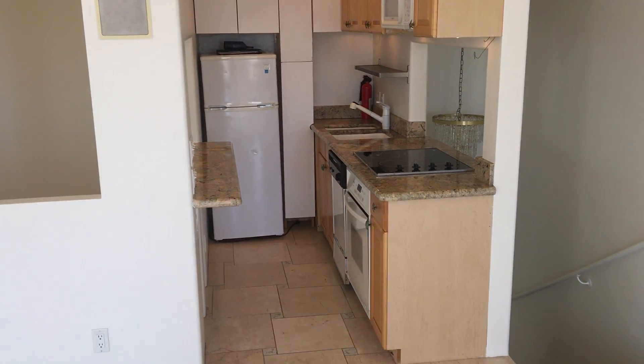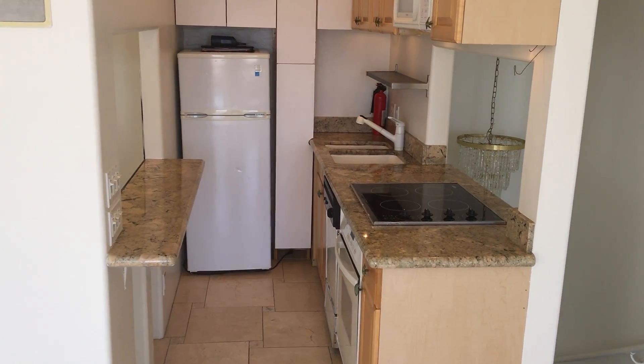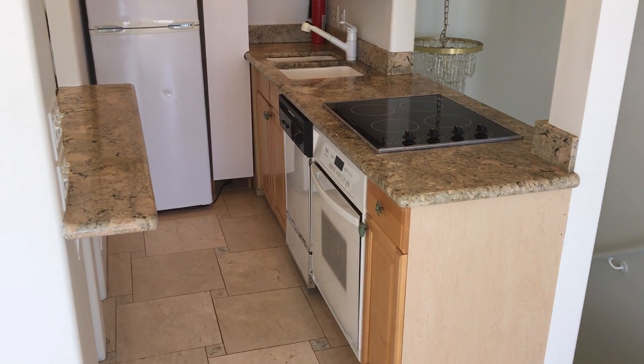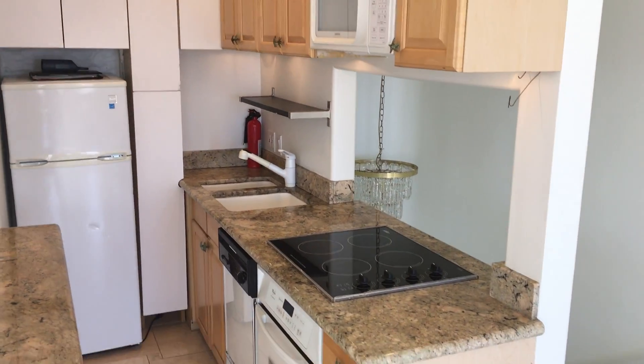You do have a small efficiency kitchen for all your cooking needs, with a refrigerator, stove, small dishwasher, and microwave all included, plus granite countertops.